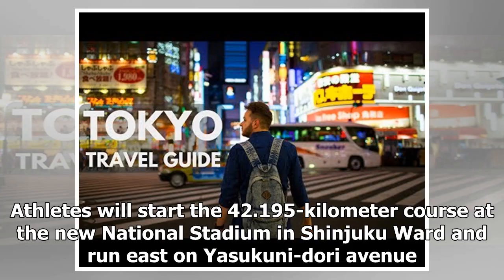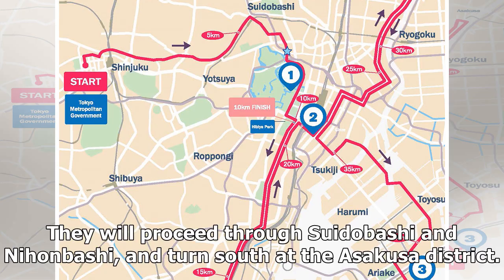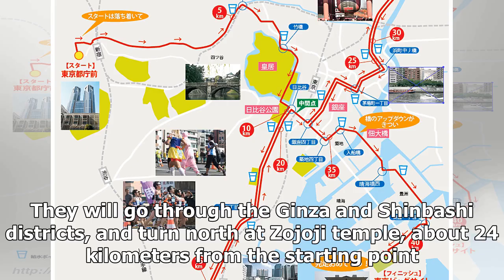Athletes will start the 42.195-kilometer course at the new national stadium in Shinjuku, running east on Yasukuni Dori Avenue. They will proceed through Suidabashi and Nihonbashi, and turn at the Asakusa District. They will go through the Ginza and Shinbashi Districts, and turn north at Zoujoji Temple, about 24 kilometers from the starting point.